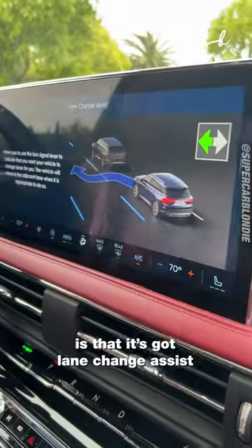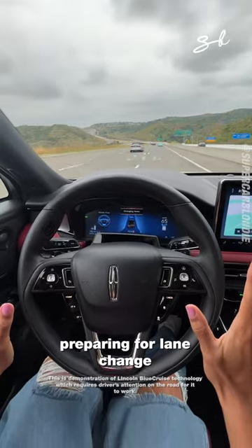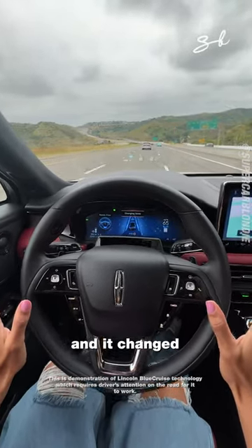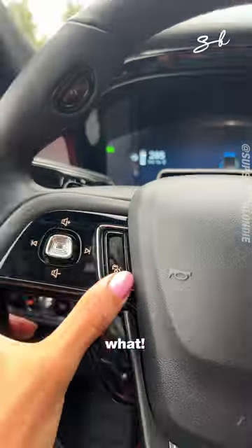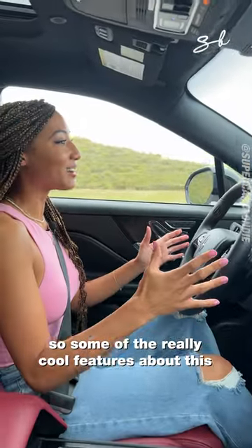One of the coolest features is that it's got lane change assist indicator — no hands, preparing for lane change — and it changed. This is officially Lincoln Blue Cruise technology.